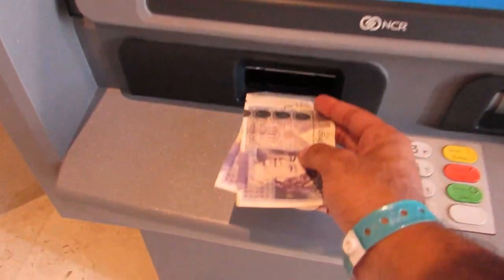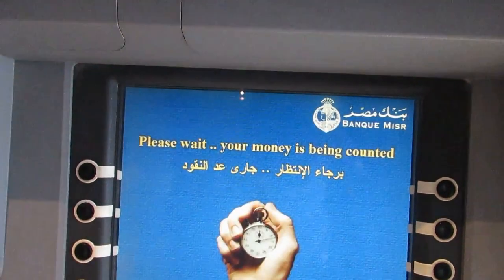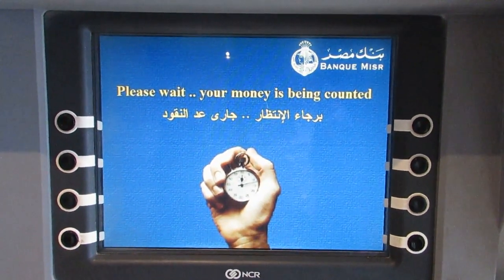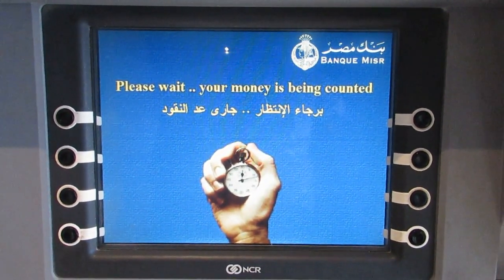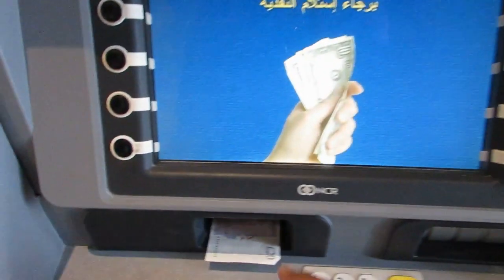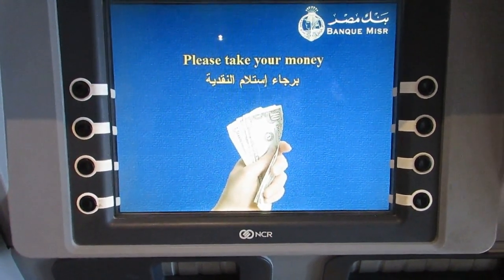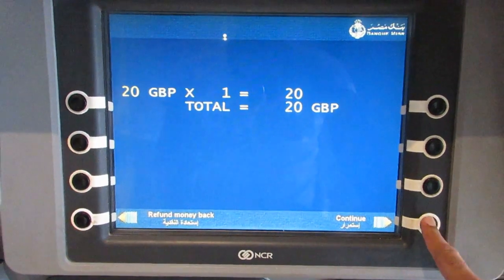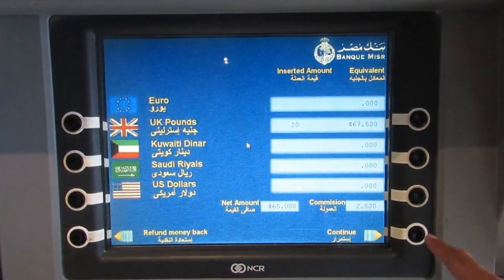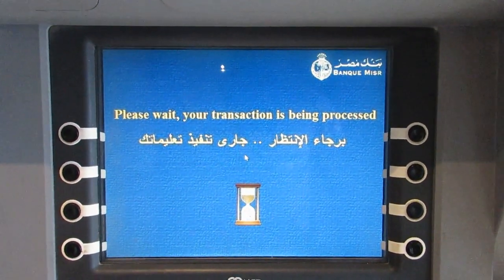You can insert more than one note at a time. It rejected one of my £20 notes — I think it was just a little bit creased. On this screen it will show you details plus the commission rate. Just press the continue button.